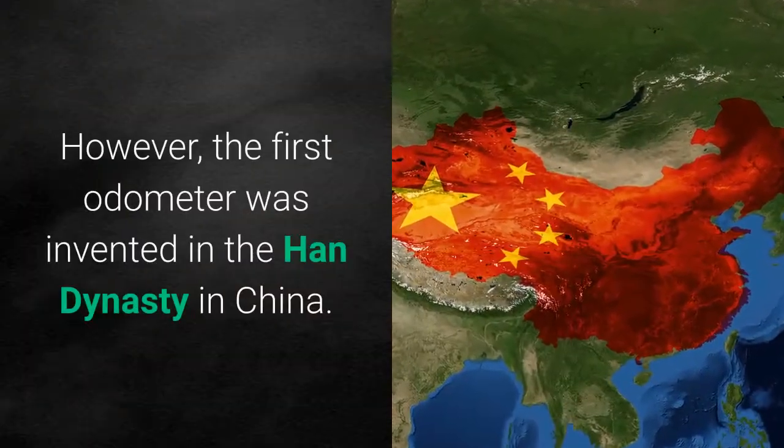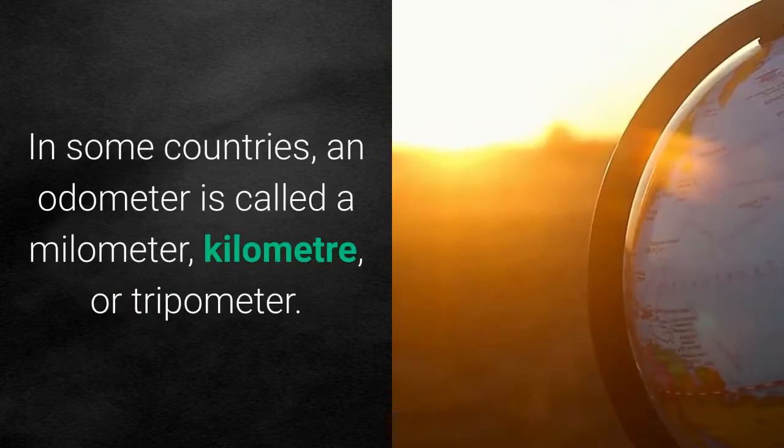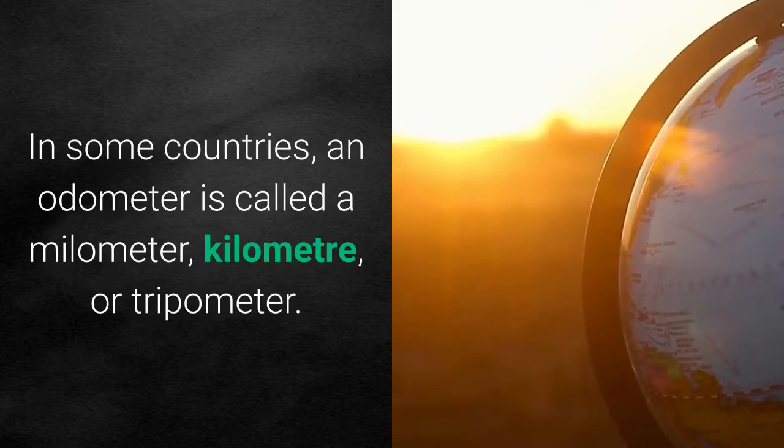However, the first odometer was invented in the Han Dynasty in China. In some countries, an odometer is called a mylometer, kilometer, or tripometer.